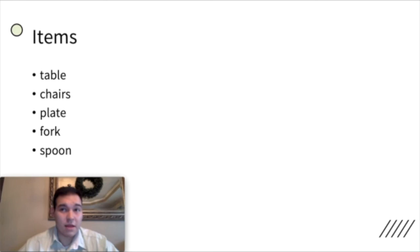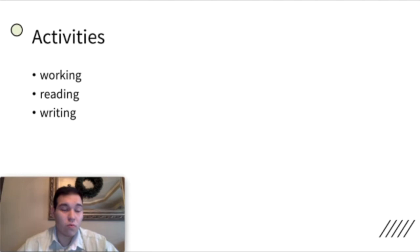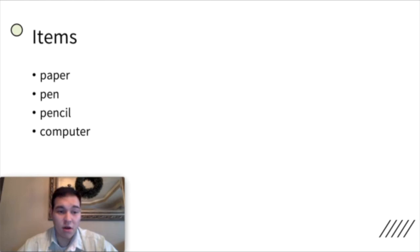The study or office is where you can do work, read, or write. It's for working, reading, and writing. Maybe you do homework or go on a computer. The items here are paper, a pen, a pencil, and a computer — all of these you might find in a study or office.